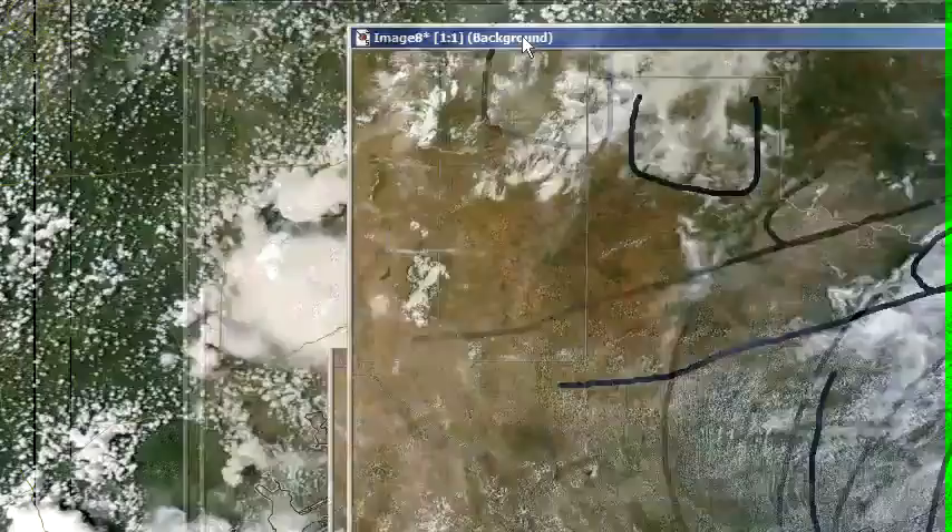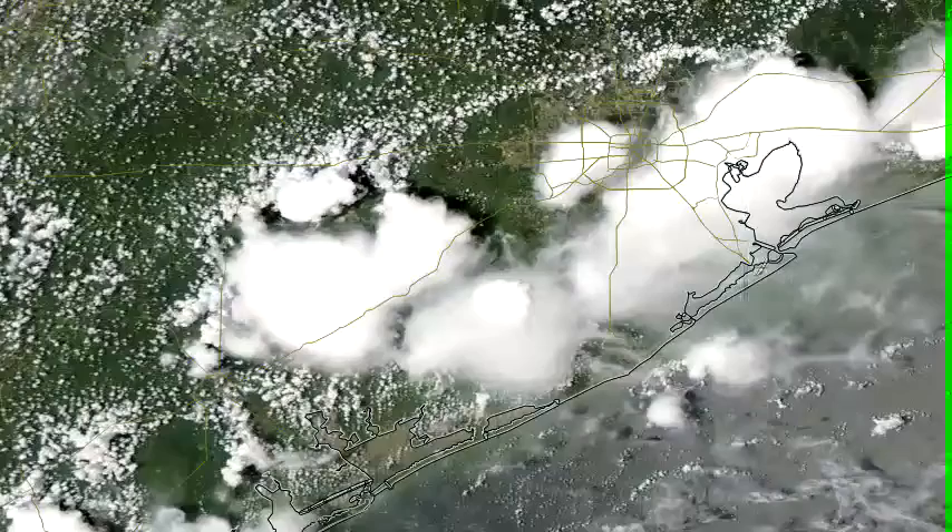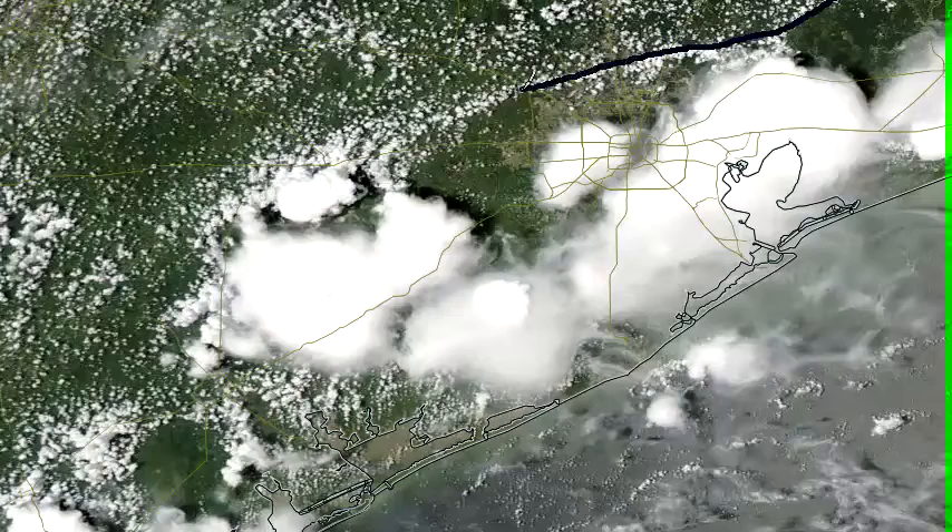This area in southeast Texas — see those areas of storms around midday? This is a close-up look, about noon. This is all sea breeze activity. See that line right there? That's the sea breeze kicking northwestward from the Gulf Coast.